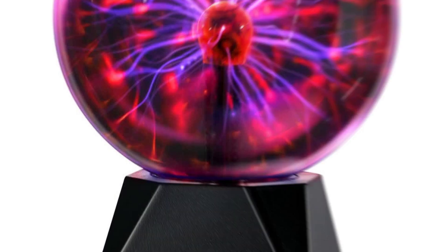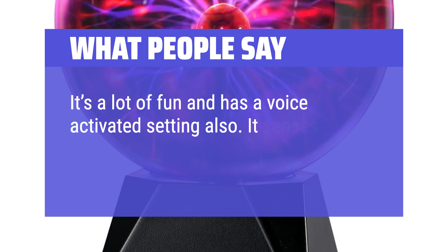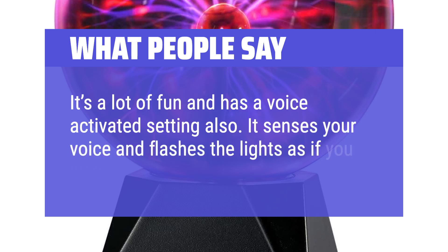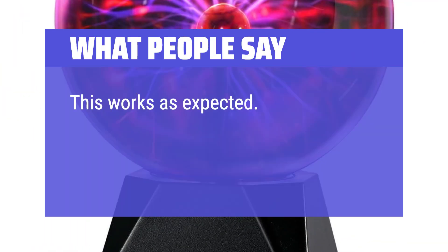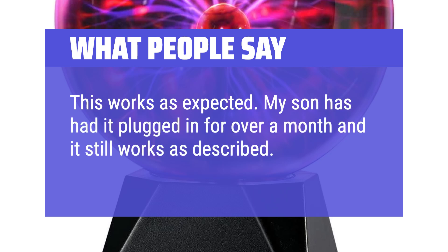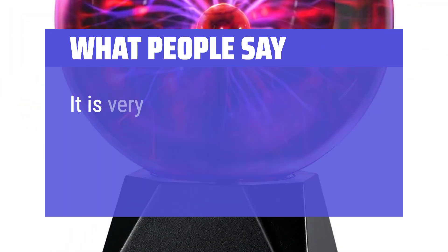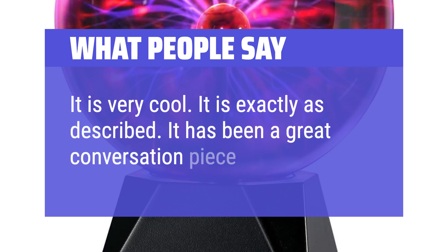What people say: It's a lot of fun and has a voice-activated setting also — it senses your voice and flashes the lights as if you were touching it. This works as expected. My son has had it plugged in for over a month and it still works as described. It is very cool and exactly as described. It has been a great conversation piece.